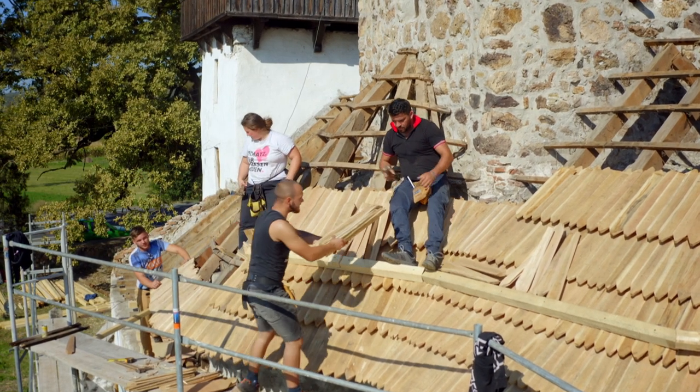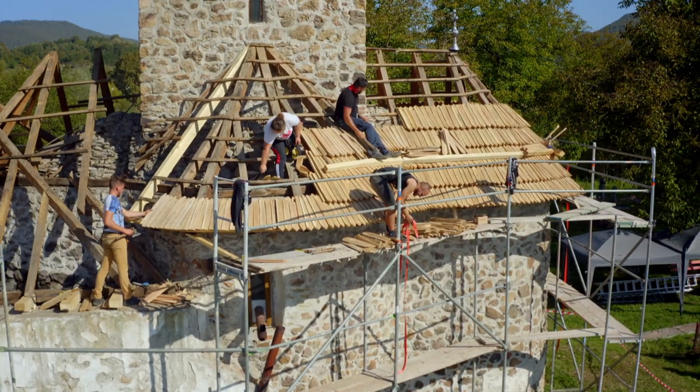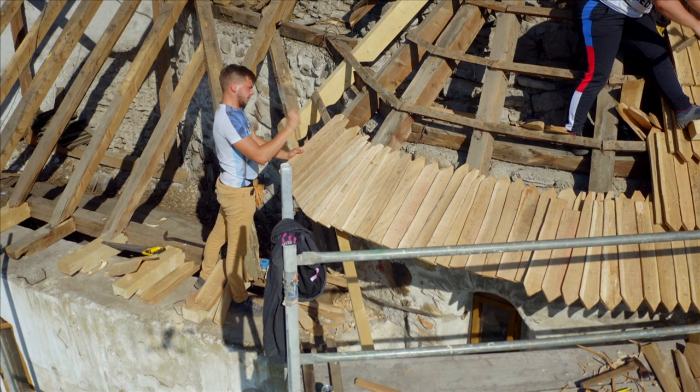Working with the oak shingles is an unusual experience which brings the team closer in touch with architects of the past.